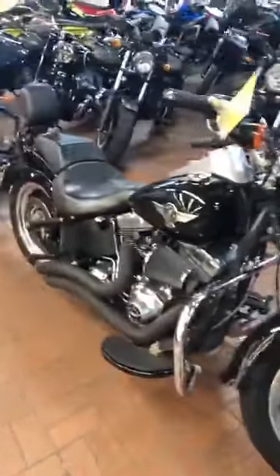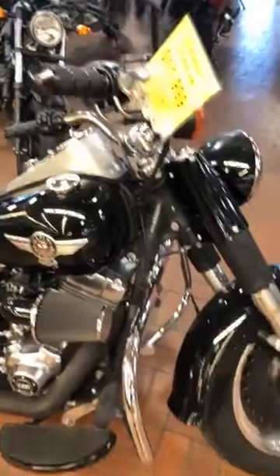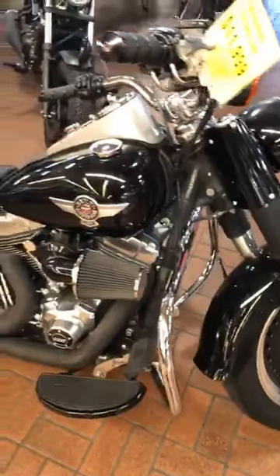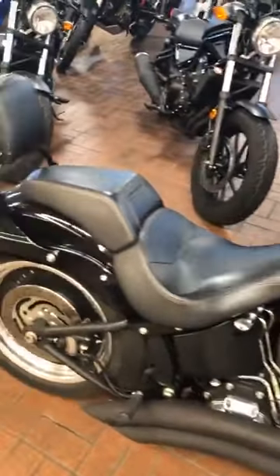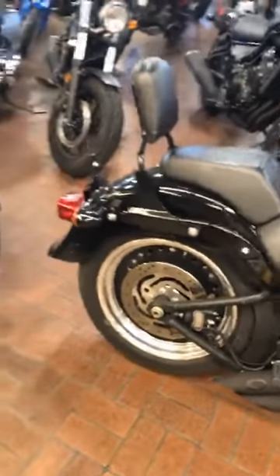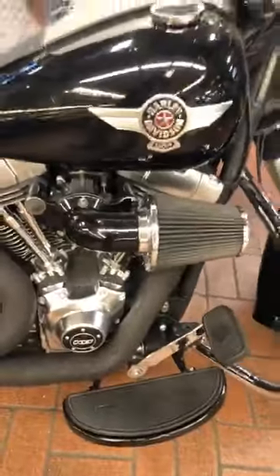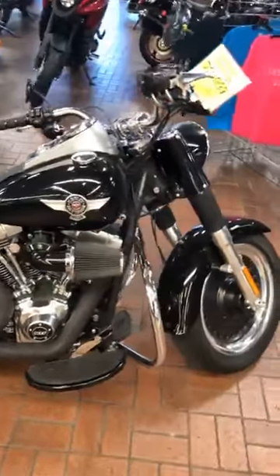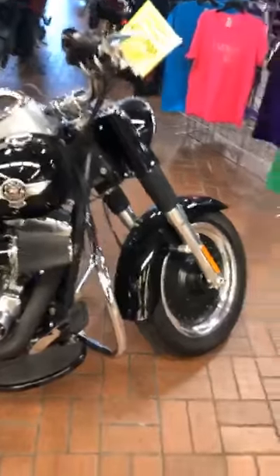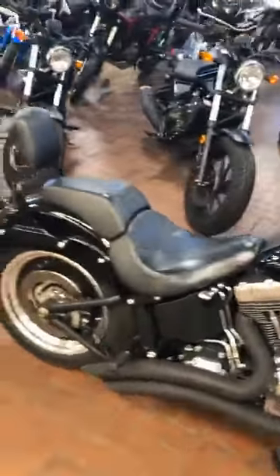Hey guys, check out this Fat Boy Harley Davidson — 2014, only 16,000 miles on it, and the MSRP is $12K. This is a beautiful motorcycle. It has that big fat back tire which makes it a really fun and interesting ride — check out that breather, that air intake is amazing. If you like Harley Davidsons, this is definitely a bike you might want to collect. I highly suggest you give us a call if you're interested.